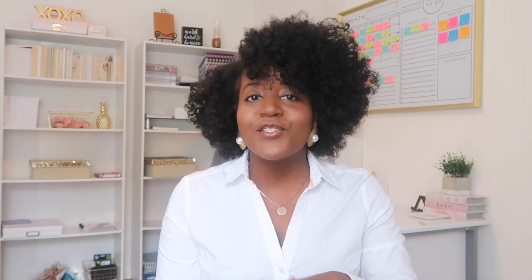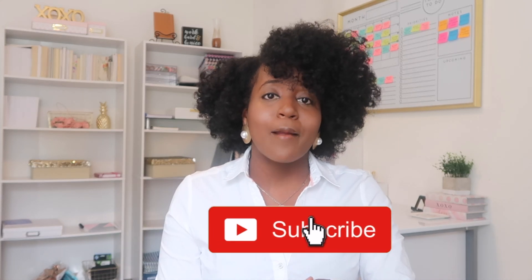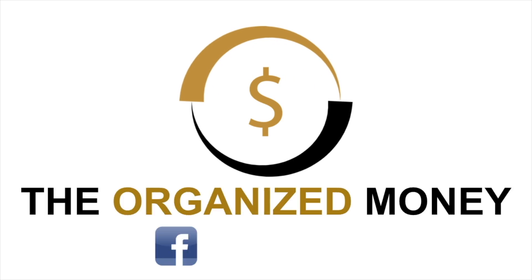If you're new around here, hi, I'm Elena and this is The Organized Money, where we talk about budgeting, saving, getting out of debt, and multiple streams of income. If that interests you, make sure you hit that subscribe button and the notification bell so you can be notified when I post every Monday and Thursday.